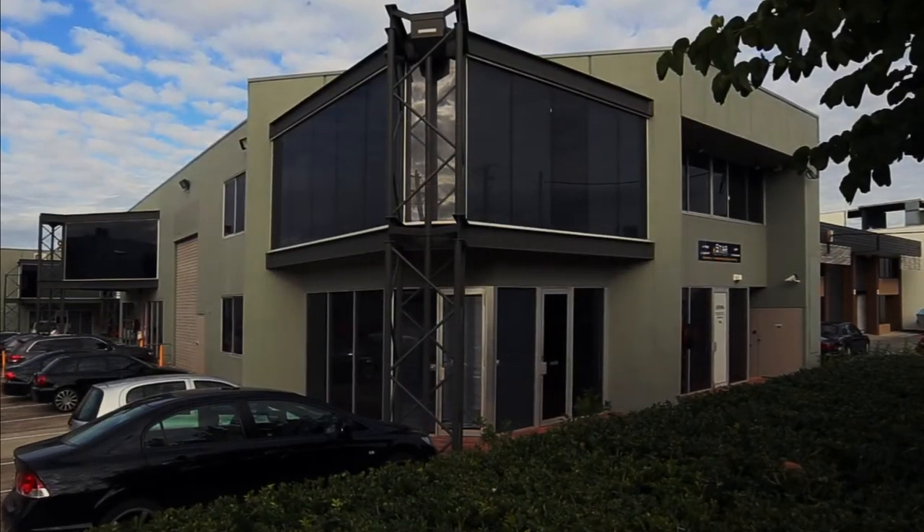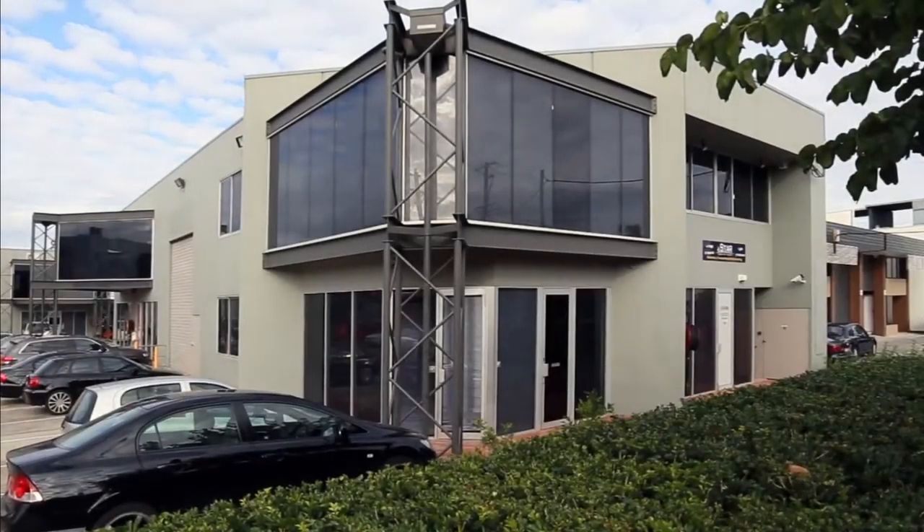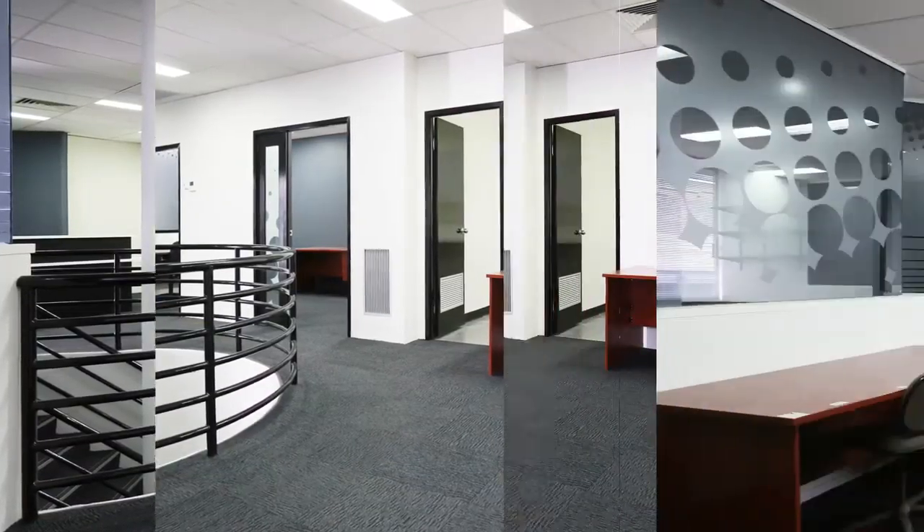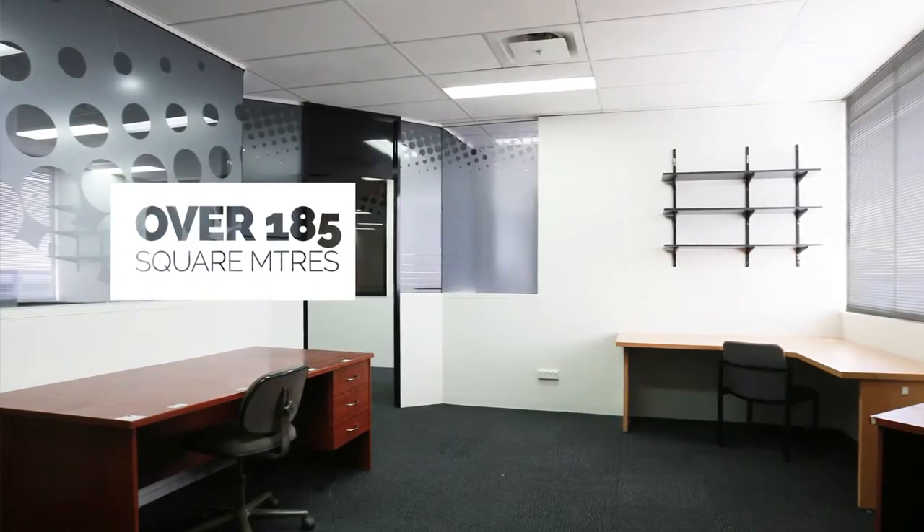Need professional space in Brisbane for 10 to 20 staff? Well, here it is. Centrally located at Bowen Hills is this fully renovated prestige office space featuring over 185 square metres.